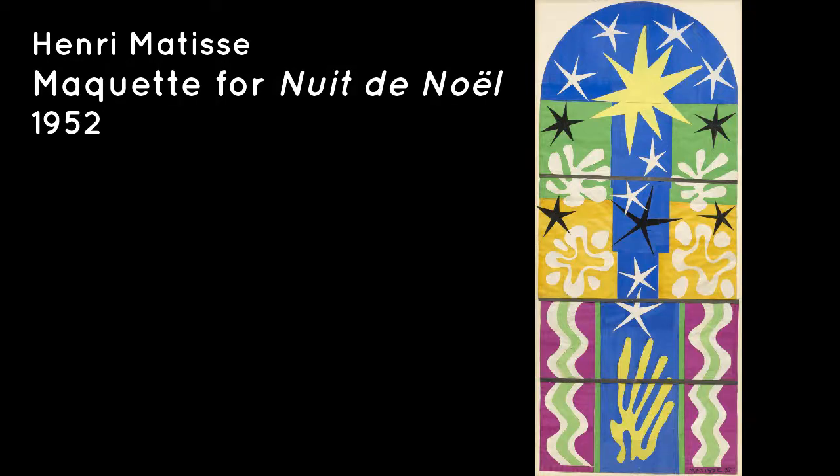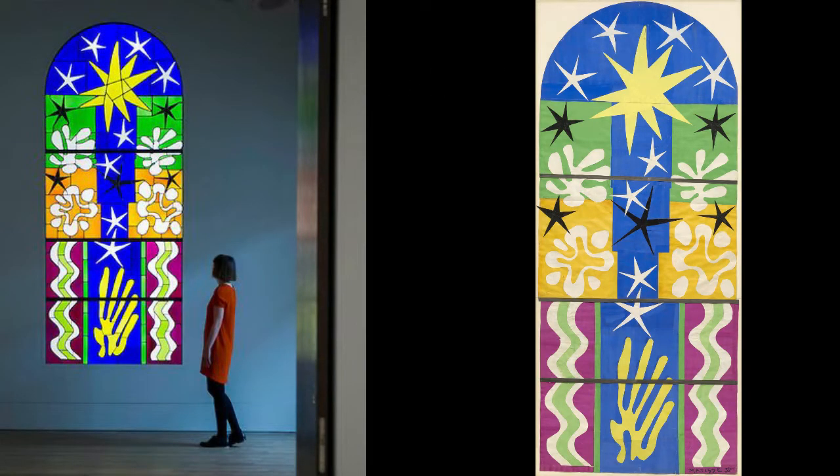This paper cutout, 'Nuit de Noël' by Matisse, is actually a design for a stained glass window. Here is the stained glass window that was made from Matisse's design. If you were going to design a stained glass window for your house using a paper cutout, I wonder what it would look like.